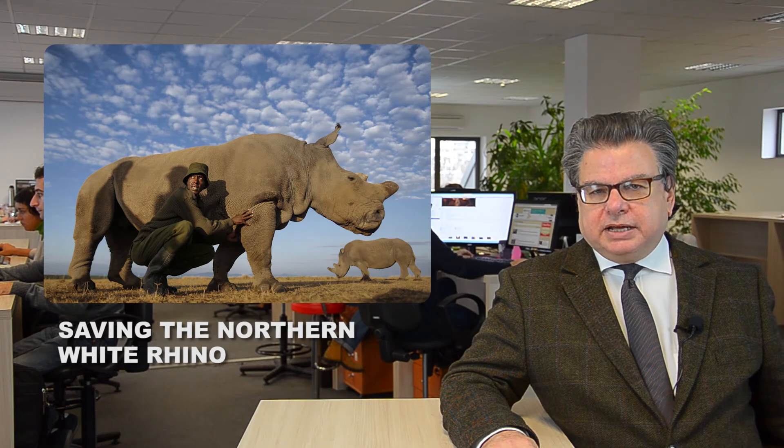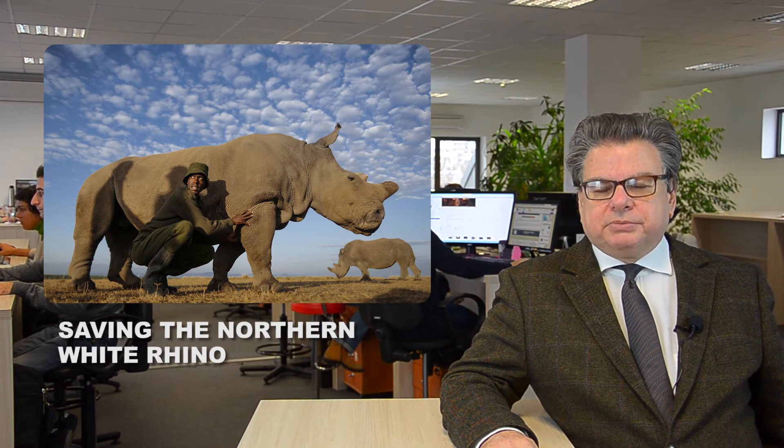Our final story is about the northern white rhino, who is threatened by extinction because only four animals are left — three females and one male, called Sudan — who lives in a conservation area in Kenya, where he is watched 24 hours a day by armed guards.